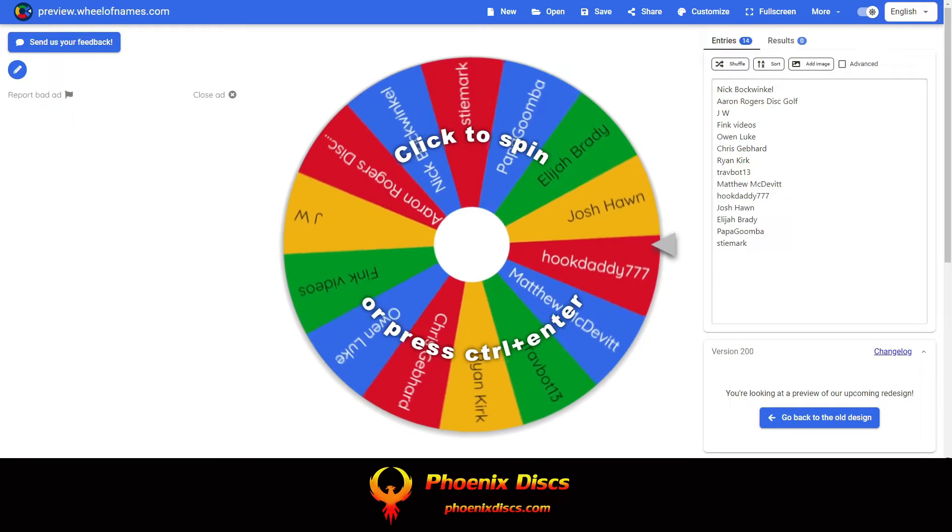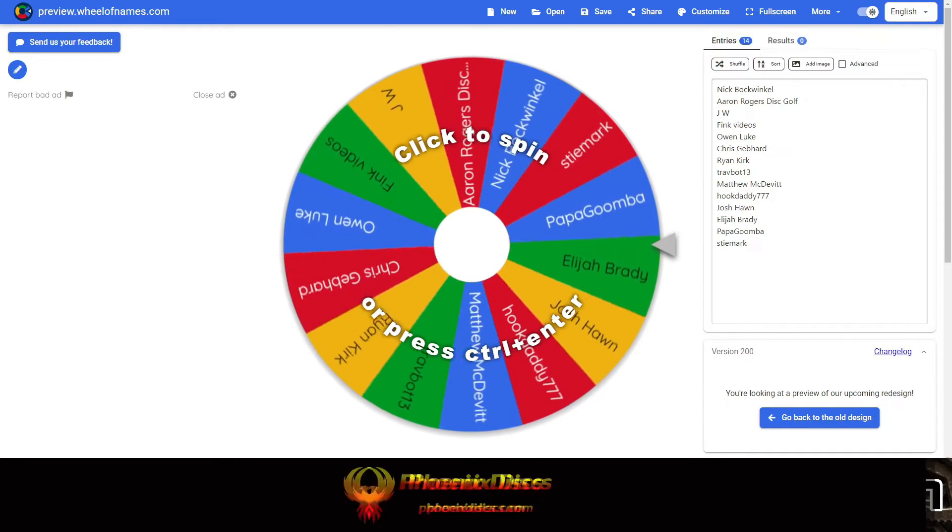We have 14 eligible participants here. I've got your names on the wheel — let's give it a spin and see who's winning the disc.